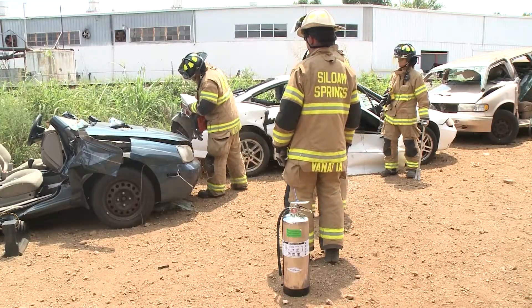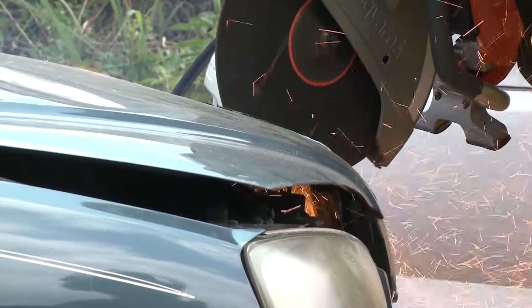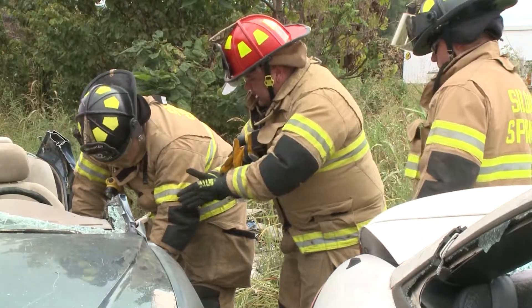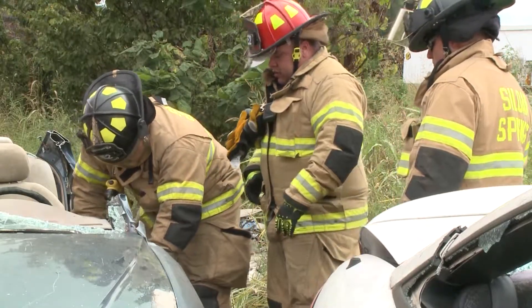They use donated cars to practice removing parts and to get familiar with the process. That way, whenever they use the ram and push off of the dash, it's going to crinkle right around that and push the dash off whoever's in there.